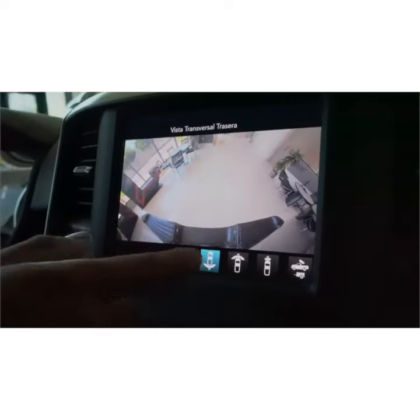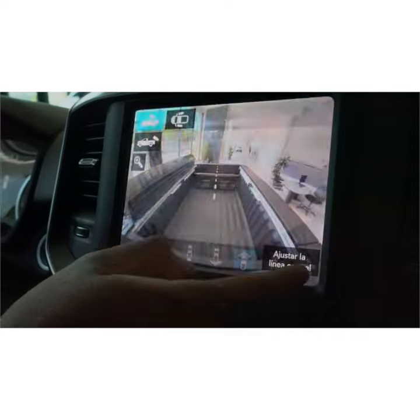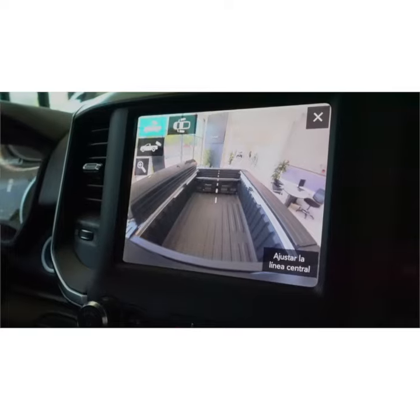You can select a zoomed-in rear view in case you're going to tow. You also have a front camera as well as a rear camera, so you can see anything you have in your bed and make sure it's not moving around.